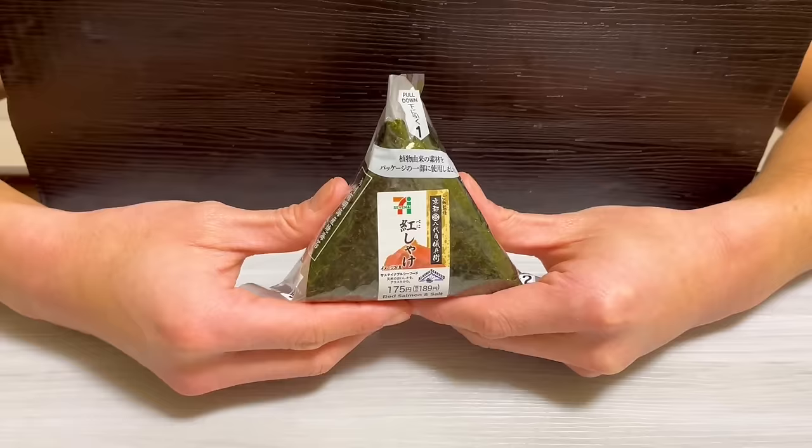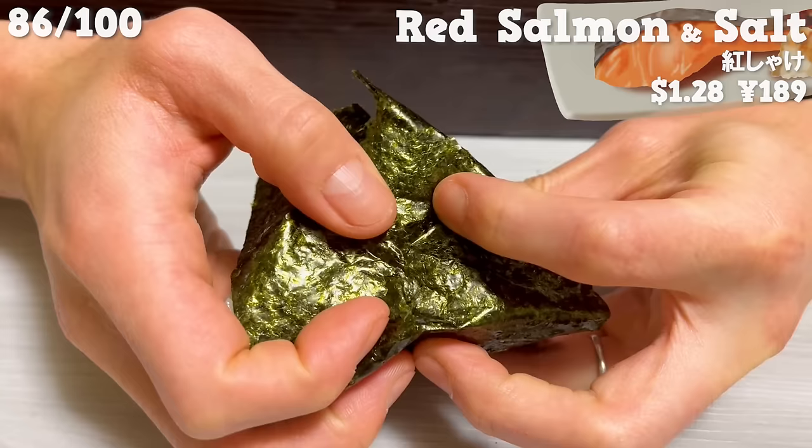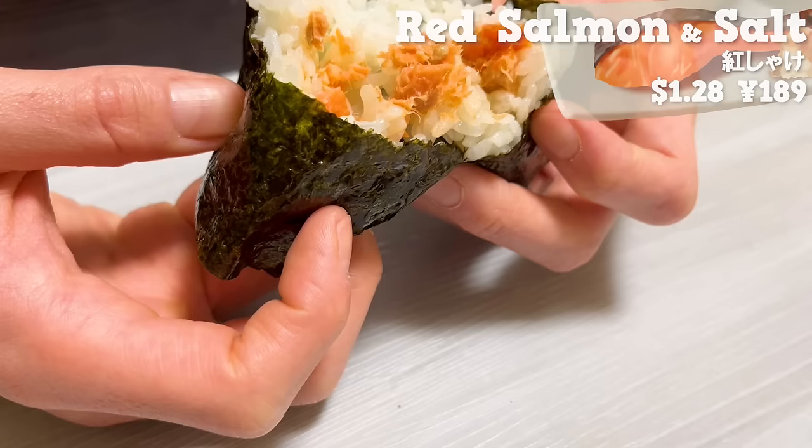Other than the tuna mayonnaise, another popular filling is the salmon. The salmon seasoned with salt goes perfectly with the rice. The salmon meat is fatty and moist.